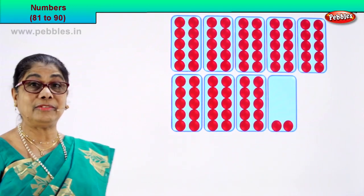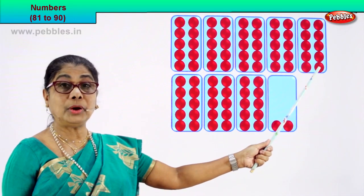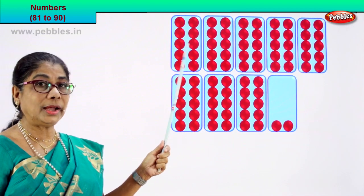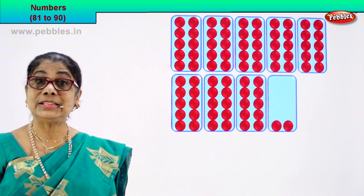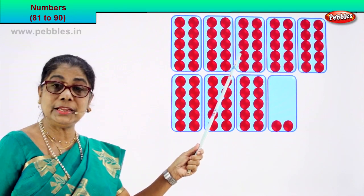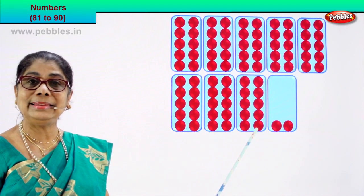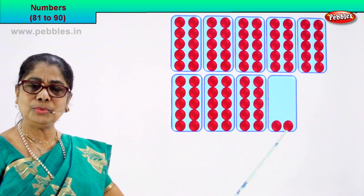Count for yourself. Look at the boxes. Again we have 1, 2, 3, 4, 5 boxes here and 3 boxes down here. Let's count and see: in one box, how many? 1, 2, 3, 4, 5, 6, 7, 8, 9, 10. In one box there are 10 circles — red circles. So we have 10, 20, 30, 40, 50, 60, 70, 80. That's 8 boxes — 80 circles — and 2 more: 1, 2.